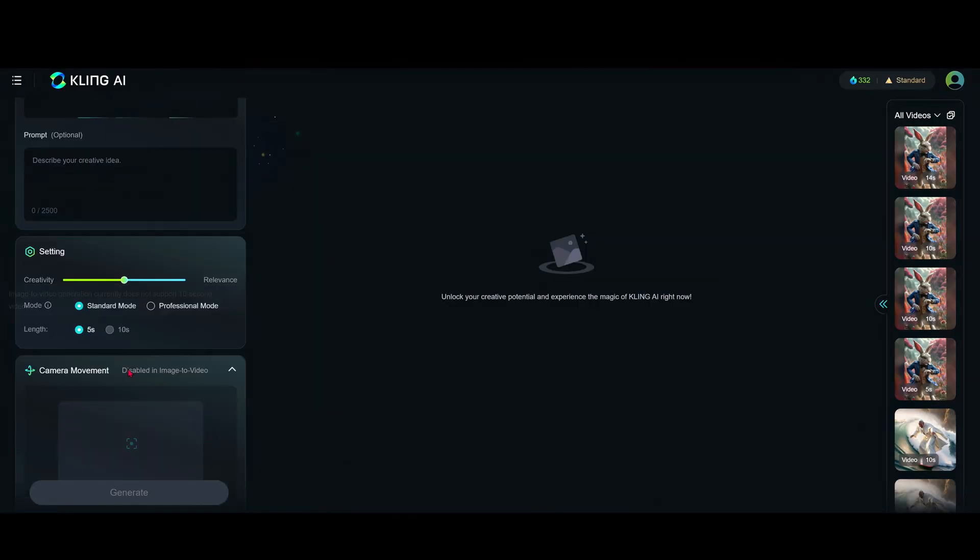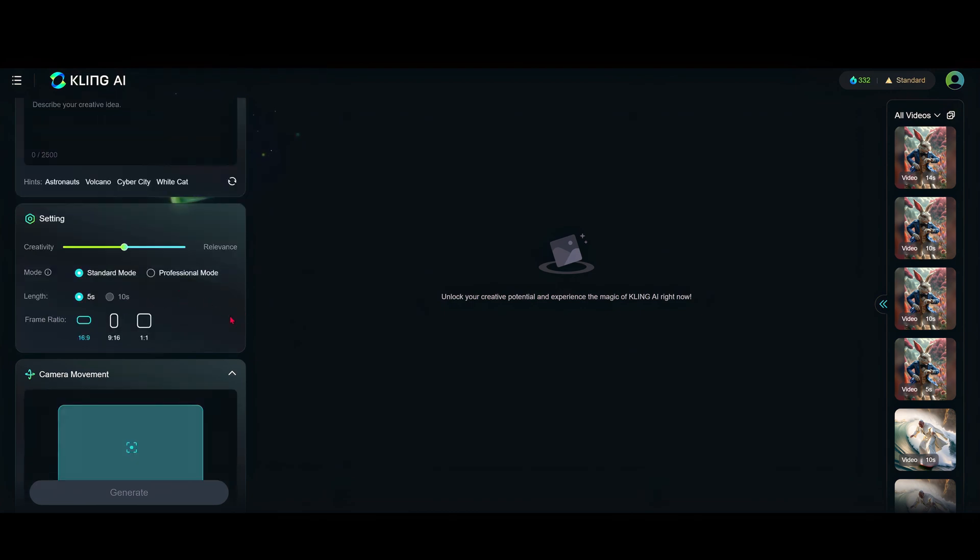Within the image-to-video you now have the professional mode. I have tried it and it's quite a bit more money — about 30 credits in professional mode — and I didn't see much of a difference. The 10-second mode is still disabled.